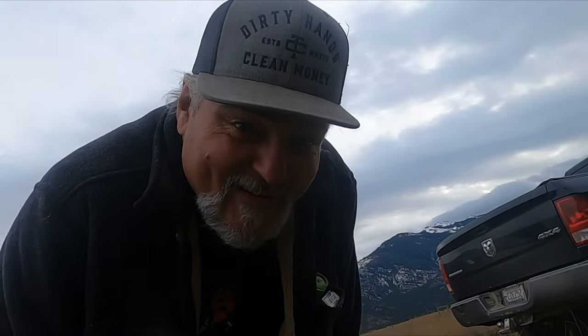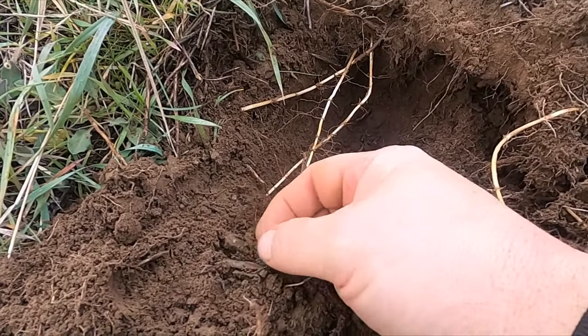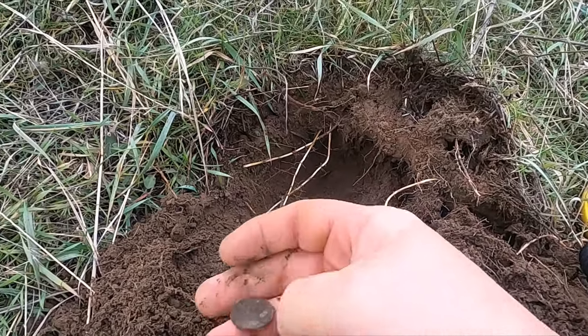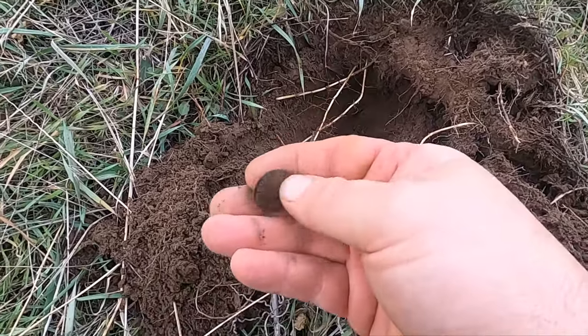He does it every time we come out — he just walks right to the silver. Oh man, I can't believe it. Oh, maybe it's not silver. Let me clean it up. Some sort of coinage.